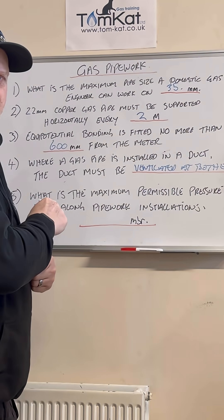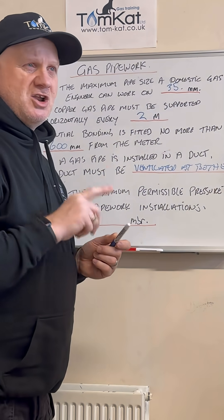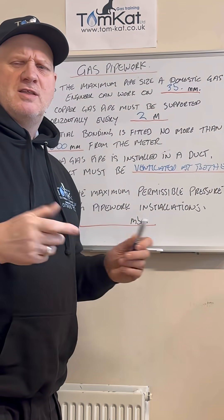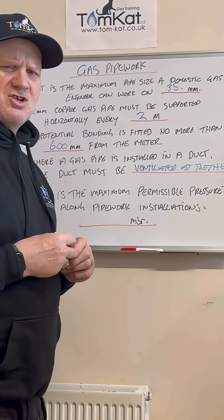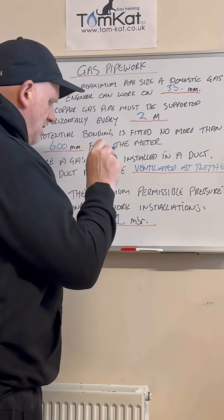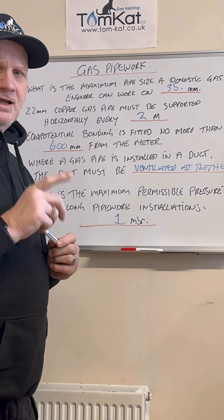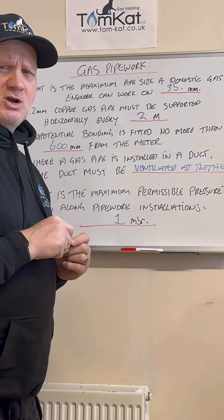Question number five: what is the maximum permissible pressure loss along pipework installations? Hopefully none of you are saying he hasn't told us what the meter size or the pipework size is, because that's not the question. The answer is one millibar. Anyway, how have you done so far on the first five?